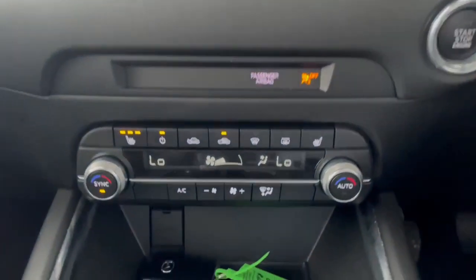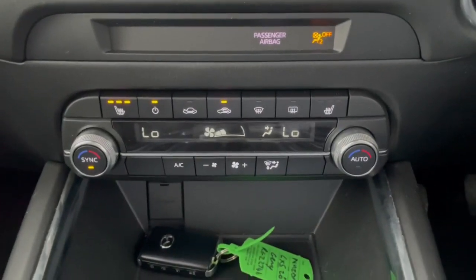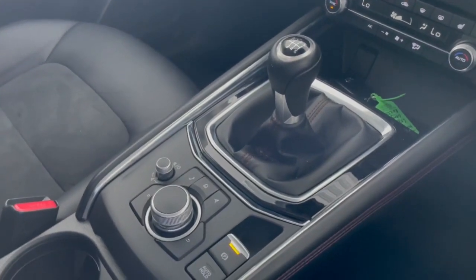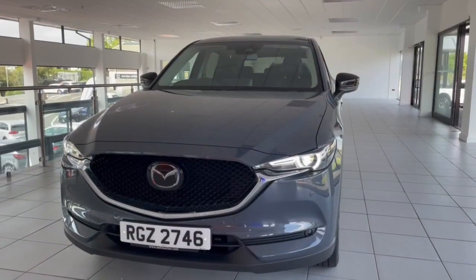Panning down, we have our two front heated seats — one on each side. Here I have the front passenger seat on. Then we have our dual climate control, which is a really easy system to use. It also has a six-speed manual gearbox which is really smooth, and here we have our electric handbrake and all the controls to manage your system.